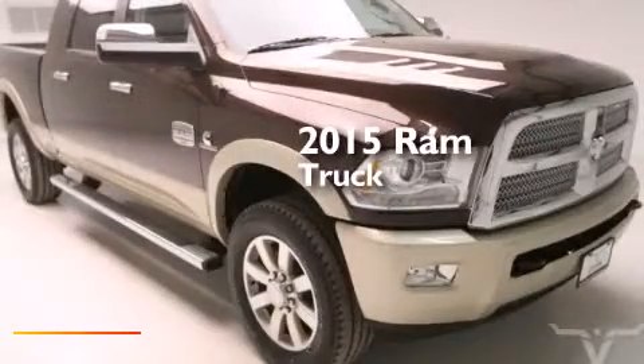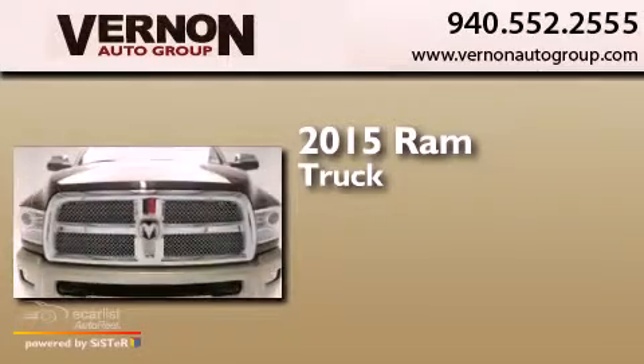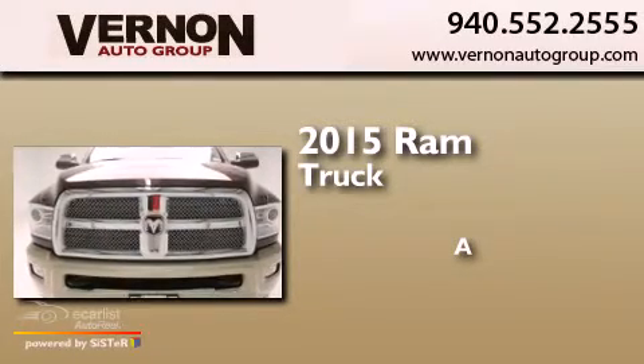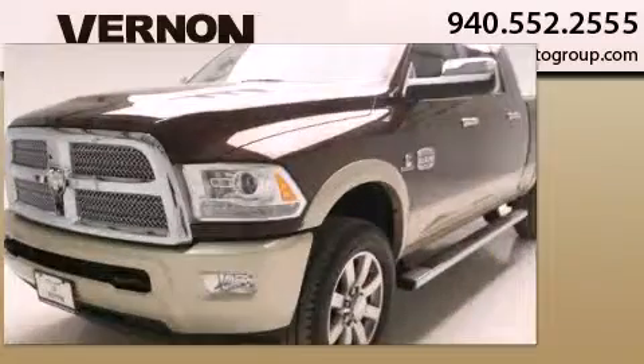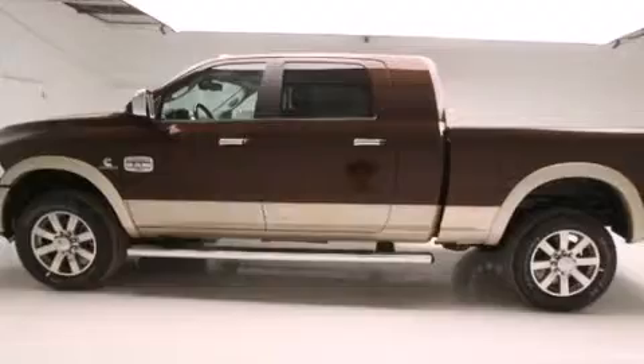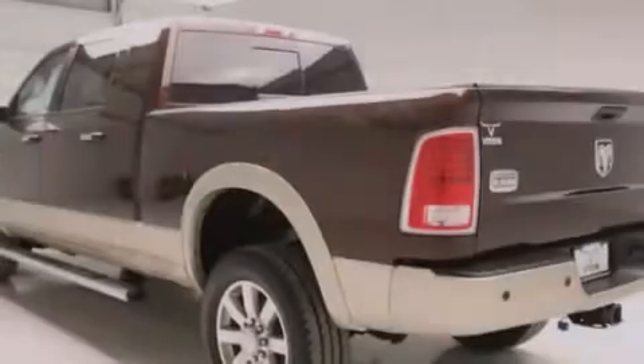This is a brand new 2015 Ram truck. Its top features include a rear view camera, keyless go, power adjustable driver pedals, and a sunroof.